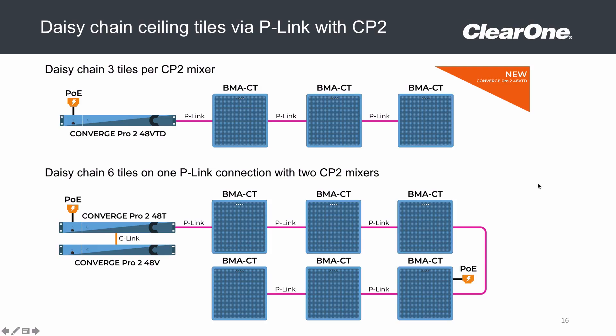The ClearOne Beamforming Microphone Array Ceiling Tile, or BMA-CT, is the most versatile solution on the market today. A single microphone will pick up your average conference space, but is still precise enough to focus on spoken word and ignore background noise. They can be paired with multiple beamforming microphones and traditional mics to cover large spaces or unique applications.